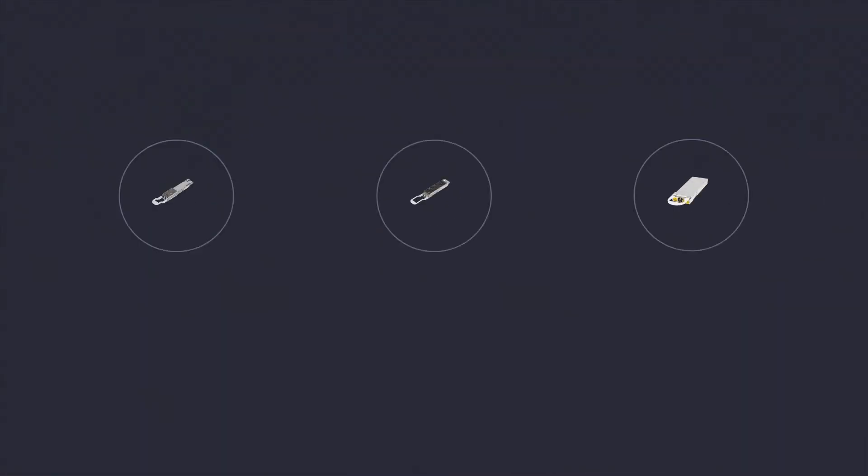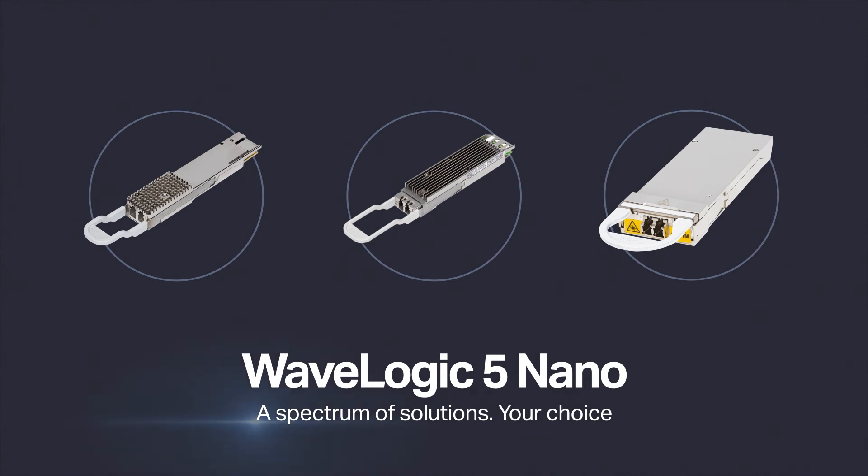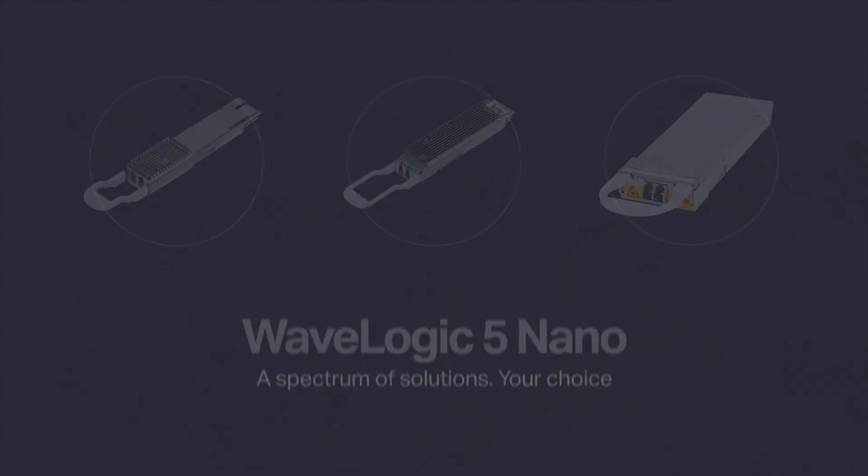Ready to modernize your network? WaveLogic 5 Nano — a spectrum of solutions, your choice.